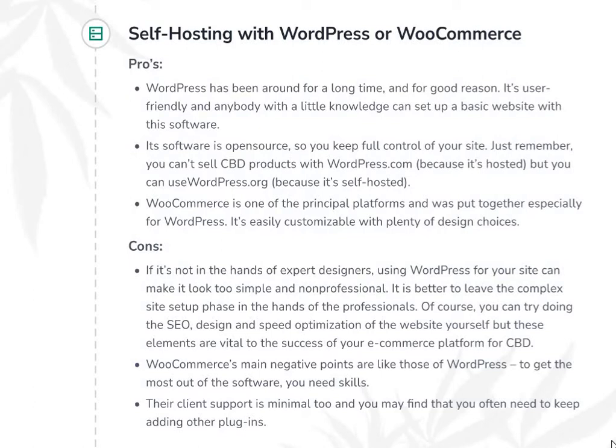Now let's look at some cons. If it's not in the hands of expert designers, using WordPress for your site can make it look too simple and unprofessional. It is better to leave the complex site setup phase in the hands of professionals. You can try doing the SEO, design, and speed optimizations yourself, but these elements are vital to the success of your ecommerce platform for CBD. WooCommerce's main negatives are similar — to get the most out of the software, you need skills. The client support is minimal, and you may often need to keep adding other plugins. A combination of WooCommerce and WordPress can work extremely well, but you will probably need skilled professionals to help with website creation.